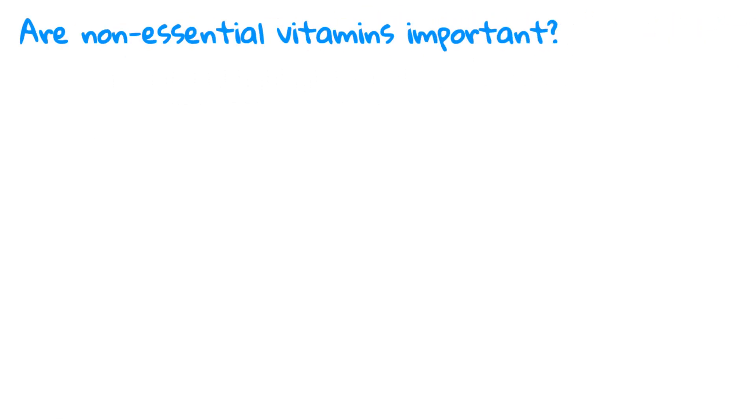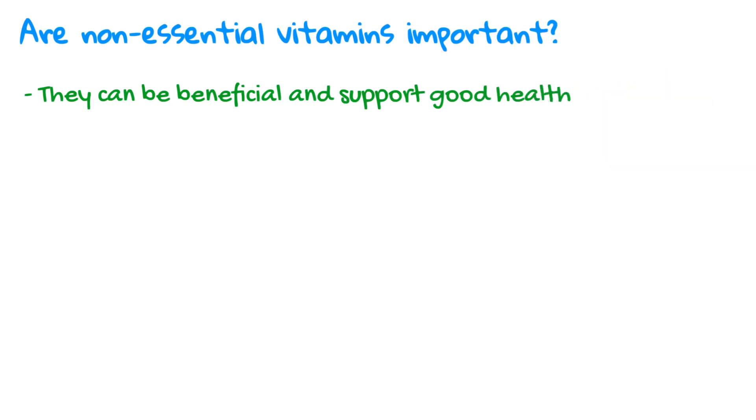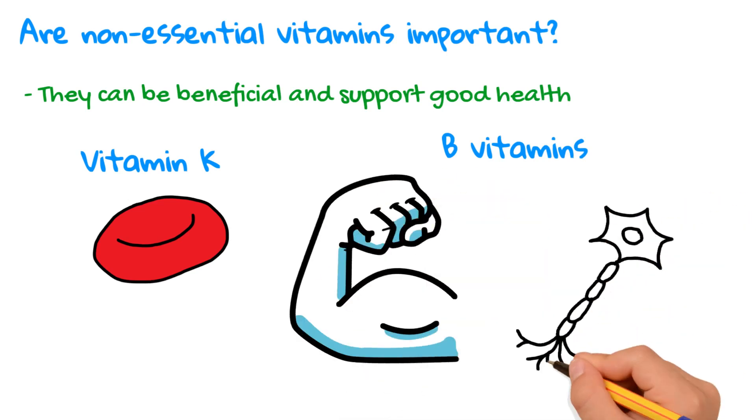While non-essential vitamins are not strictly necessary for survival, they can still be beneficial and support good health. For example, vitamin K helps with blood clotting, and B vitamins support energy production and the nervous system.